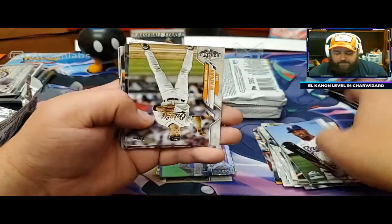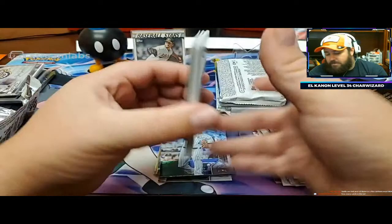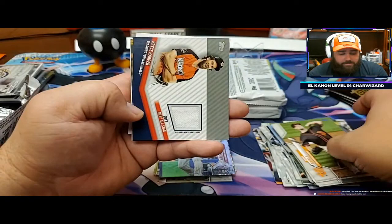Another run of Rockies there. CJ Corbin. We already got our Derek Jeter relic, so we're looking for another relic here - or a case hit. That would be nice.